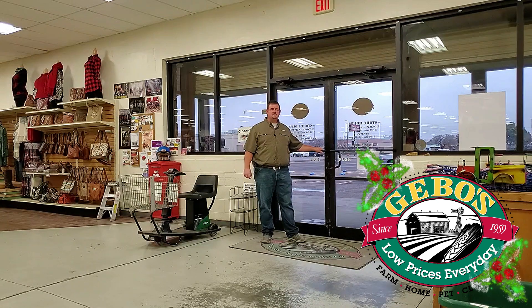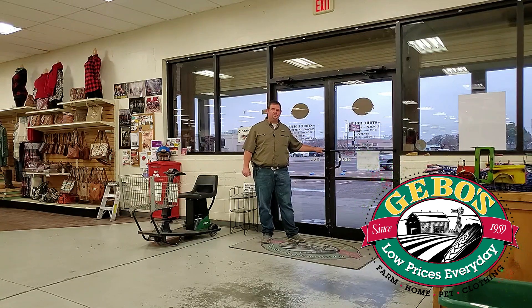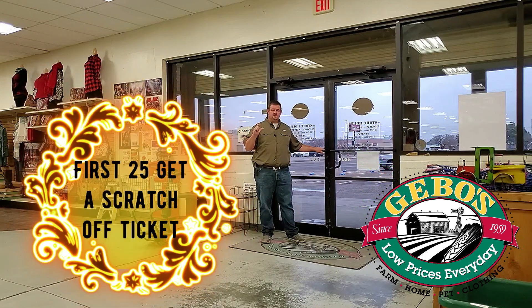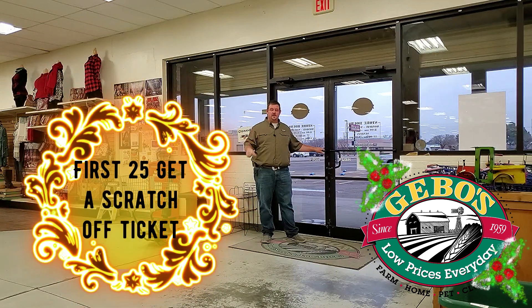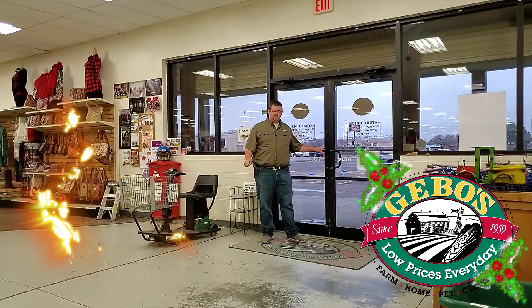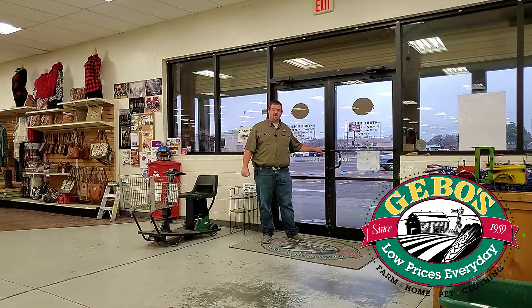The first 25 customers that come through any of our doors at any of our stores on Friday morning are going to get a scratch-off ticket. You have a chance to win $100, $50, $25, or $5. So be one of the first in line — we're going to give you that discount at the register on Friday.